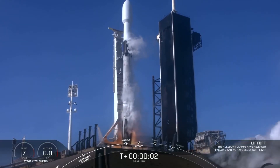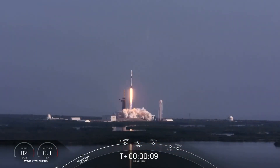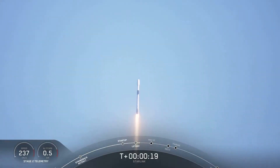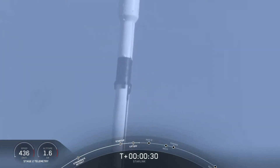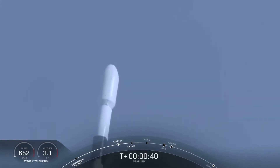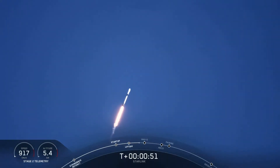Ignition, and liftoff. Vehicle is pitching downrange. M1D performance is nominal. Successful liftoff for Falcon 9 from pad 39A at Kennedy Space Center. We just heard that power and telemetry is nominal.